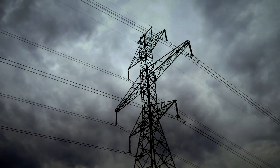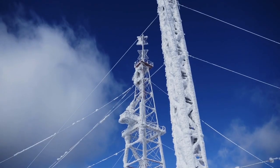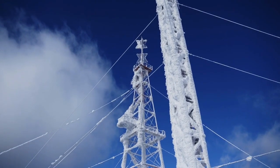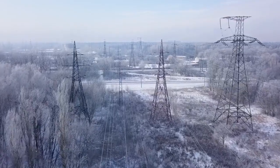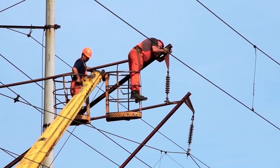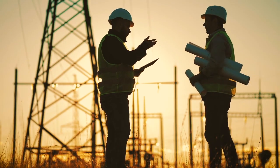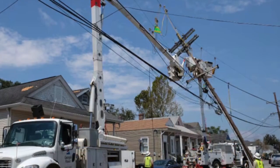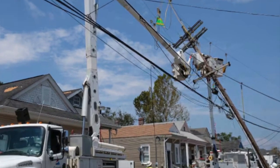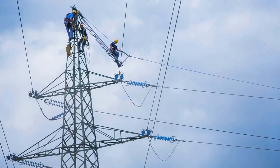Despite the best efforts to maintain the power lines, emergencies can still occur. Severe weather events such as storms, hurricanes, and ice storms can cause significant damage to the electrical grid. When a power line is damaged, it is crucial to restore service as quickly as possible to minimize the impact on customers and critical infrastructure. Emergency repairs require a coordinated effort from linemen, engineers, and other utility workers. The first step is to assess the extent of the damage and develop a plan for restoration, which may involve bringing in additional crews and equipment. Linemen must work quickly and efficiently to repair or replace damaged conductors, insulators, and towers, even in difficult terrain or adverse weather conditions.